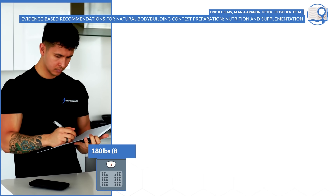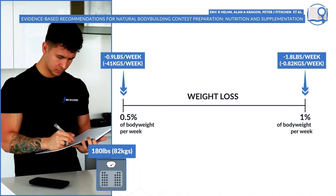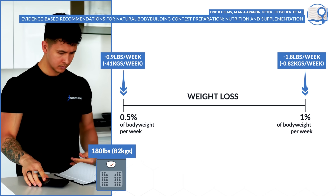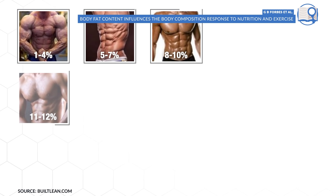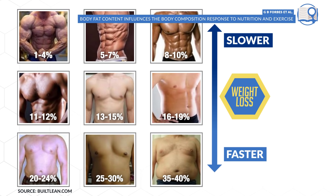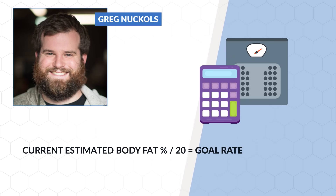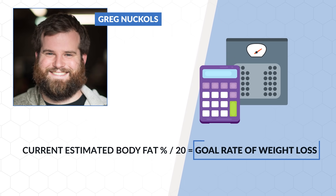A good general guideline, recommended by the work of Dr. Helms and colleagues, is to aim for a rate of weight loss of no more than 0.5 to 1% of your body weight per week. Taking this one step further, we know from past research that the more body fat you have to lose, the faster you can lose fat without risking muscle loss — which is why there's a range in Dr. Helms' recommendation. To refine and personalize this, you can use a simple calculation developed by Greg Knuckles: take your current estimated body fat percentage and divide that by 20. The number you get will be a more accurate percentage rate of weight loss to aim for per week, enabling you to maximize fat loss with minimal or no muscle loss.